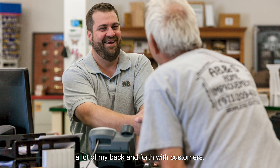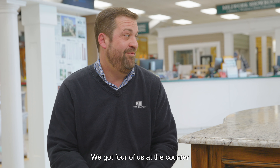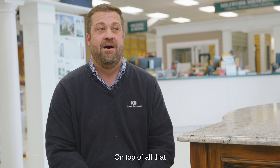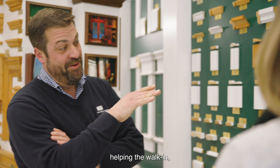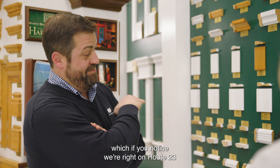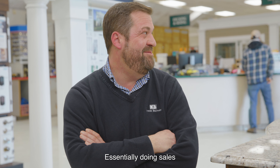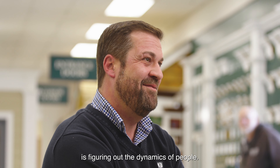One of my favorite parts is the back and forth with customers. We've got four of us at the counter that pretty much do it all. On top of that, helping the walk-ins — and if you notice, we're right on Route 23, so people walk in quite frequently. Essentially, doing sales is figuring out the dynamics of people.